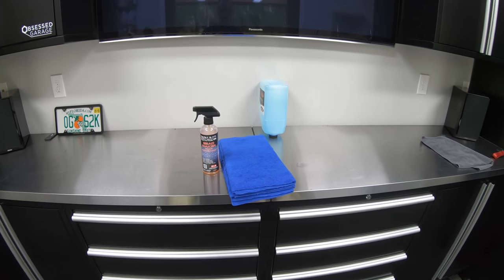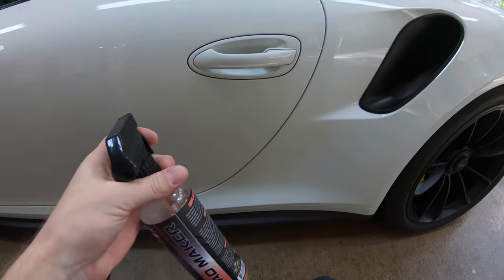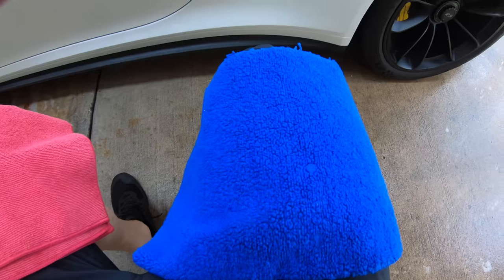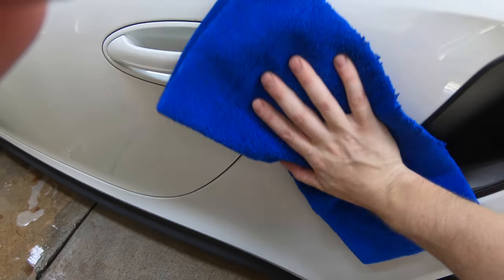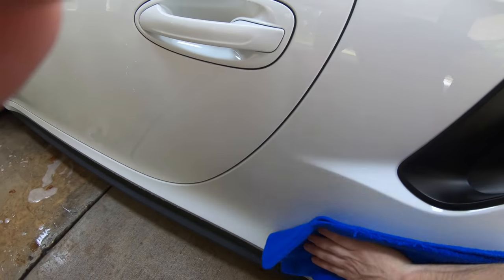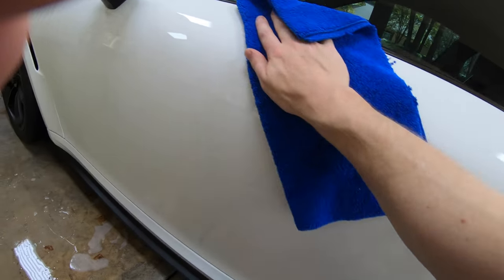I put it on the truck last week, so let's put it on the car. I'm working out my system for Bead Maker — just spray it on, much more than I would normally spray a normal drying aid. I've got a red towel and a blue towel. The blue towel is for the initial wipe, which spreads it around and makes sure I get even coverage on all the surfaces. Then I'll come back with the red towel and wipe off the excess.